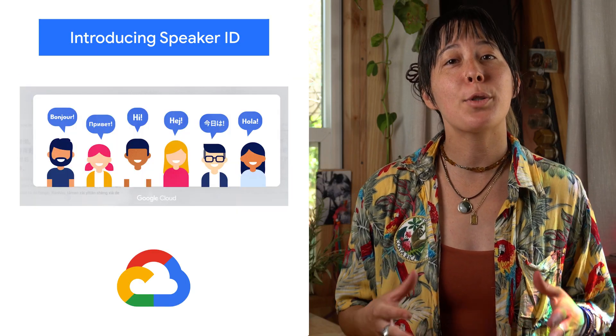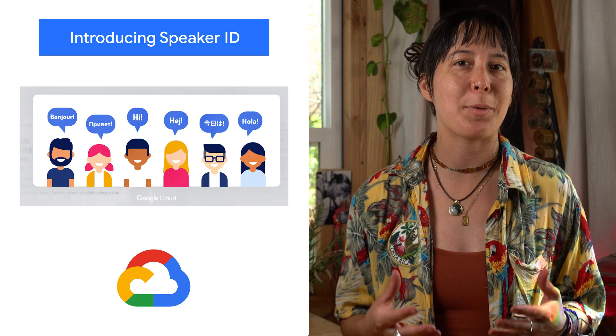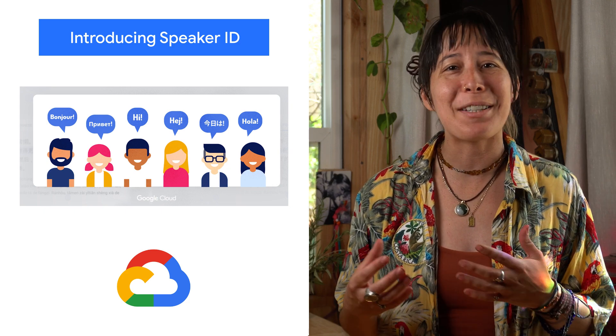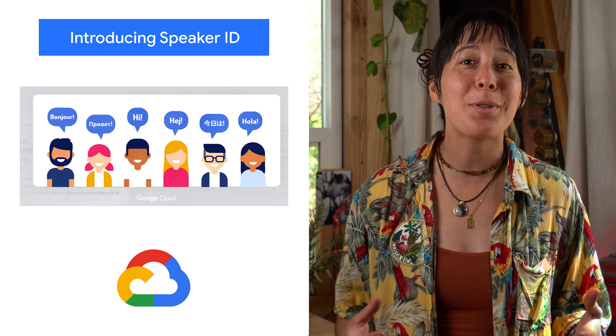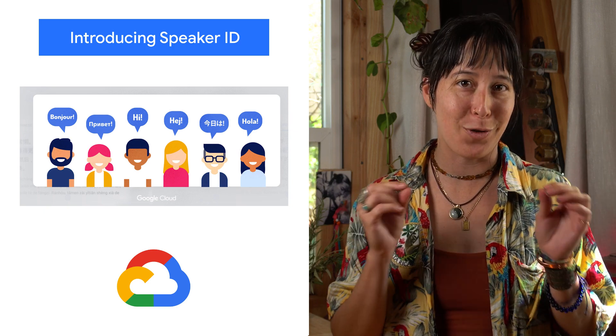Speaker ID brings Google's speech identification technology directly to Google Cloud customers and our contact center partners. Instead of subjecting callers to tedious and circuitous authentication processes, such as phone trees or menus, our customers and partners can now initiate service using the most intuitive interface of all: voice.